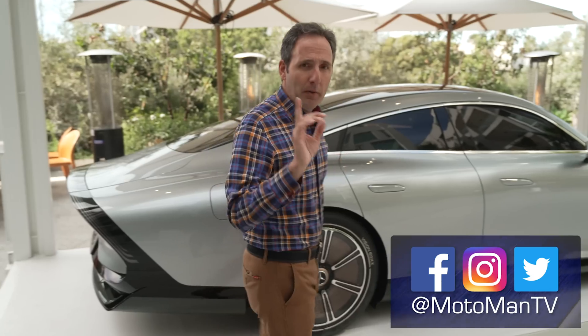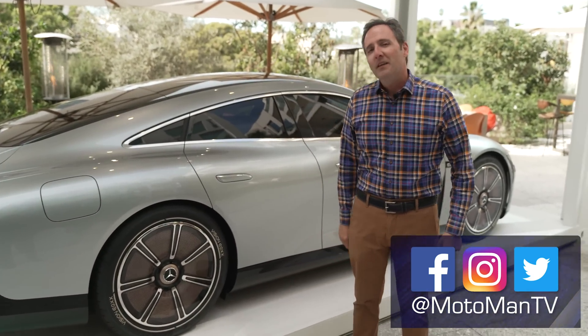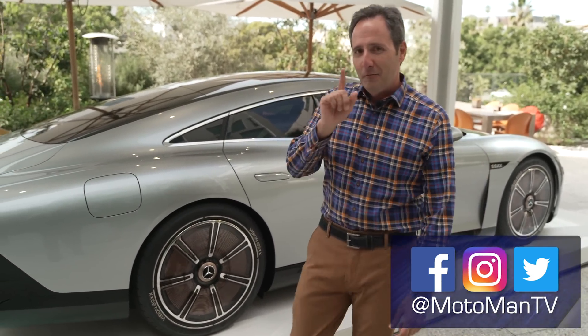One behind-the-scenes note: the man holding that camera is German, but he's married to a New Yorker. Until I see you in the next episode — bis später.